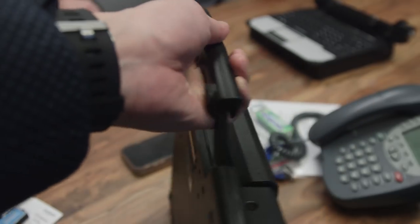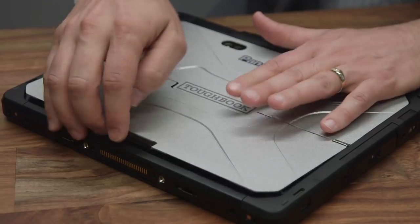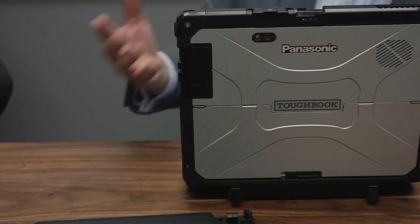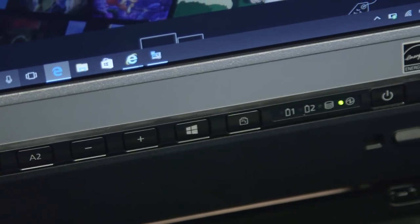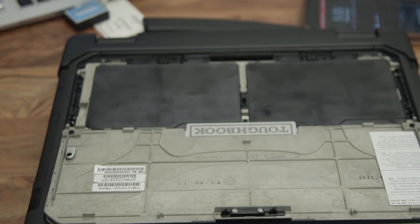Another unique thing about the Toughbook CF33 is its battery size. It's got two slots for the batteries, which you can remove and change out at any time. These together can last up to 10 hours, and there's also an option that can survive for up to 20 hours on a charge, though they add a little extra weight and girth to the device. You can change them on the go without having to turn off the laptop, which is important for people that need their device to always be on.